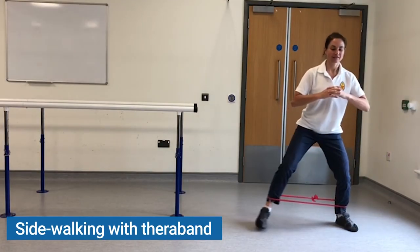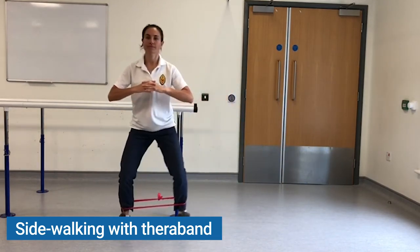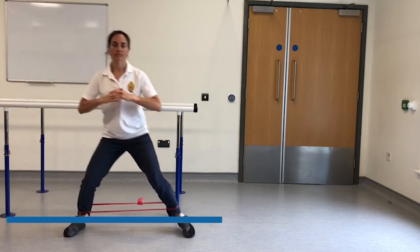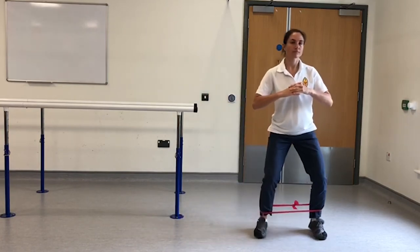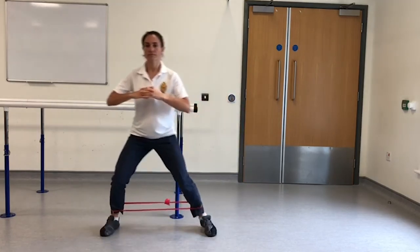Side walking with TheraBand: With a resistance band around your ankles, stand in a mini squat position. Take 10 slow and controlled steps to the left, and then repeat to the right. Ensure you stay in a squat position.